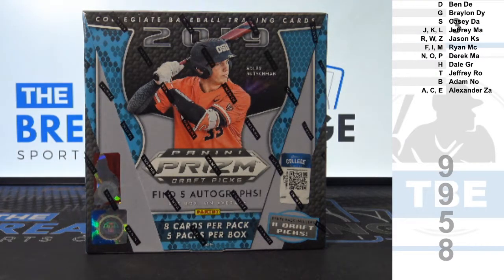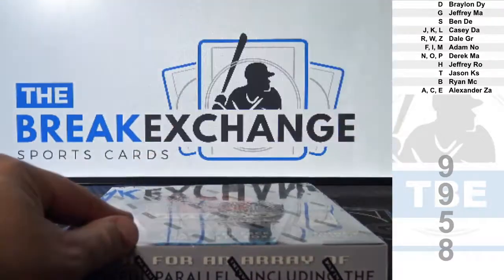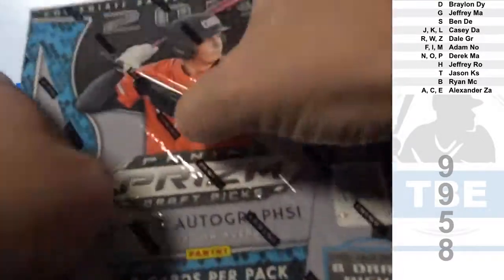Two more qualifying spots — whoever lands on the top and bottom for all the giveaways later. Very top: Braylon D.Y. And at the bottom: Alexander Z.A., who is brand new with us. You're now qualified for the big random later for the giveaways.